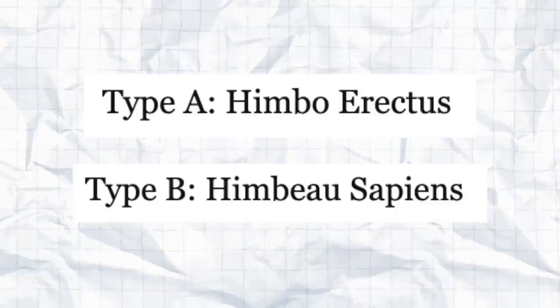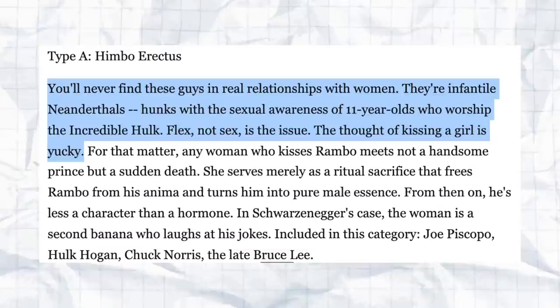We need the history of the himbo first, and then we'll get to modern day. So there's Type A — himbo erectus — and Type B — himbo sapiens. She defines the Type A himbo as: 'You'll never find these guys in real relationships with women. They're infantile Neanderthals, hunks with the sexual awareness of 11-year-olds who worship the Incredible Hulk. Flex, not sex, is the issue. The thought of kissing a girl is yucky.' Basically sex is not a concern to these guys — it's just all about the games.